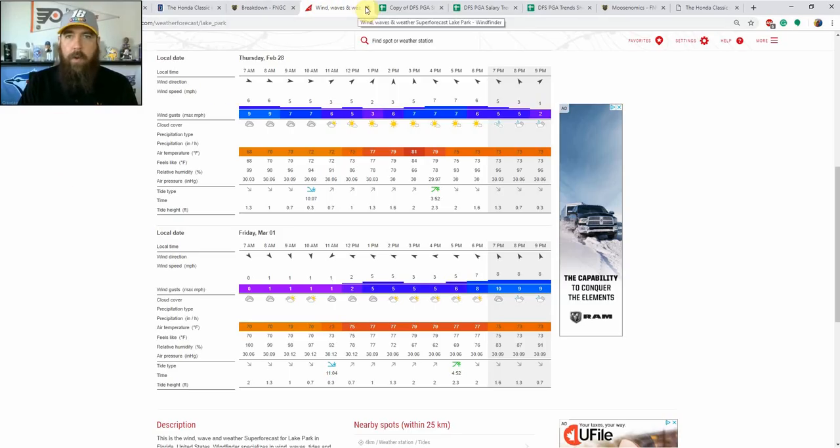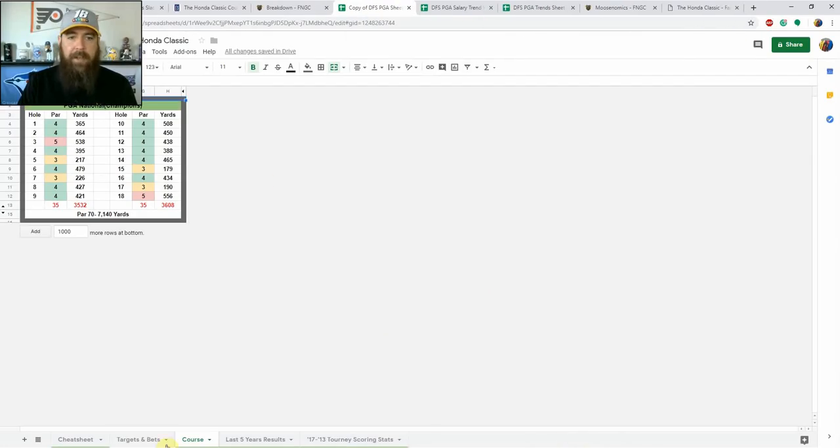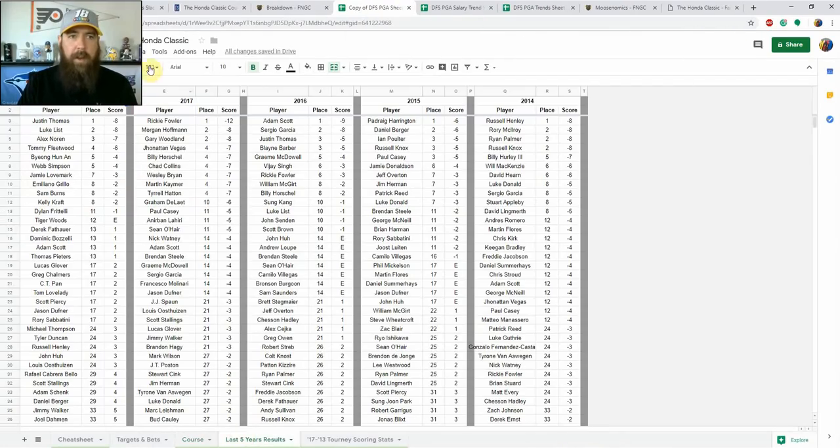Historically, looking at winning scores over the last five years: Justin Thomas won last year at minus eight, Ricky Fowler minus twelve, Adam Scott minus nine, Padraig Harrington minus six, and Russell Henley minus eight. Single digits has been the norm, but this year I think we're more in the 2017 range of minus twelve to minus fifteen with little wind. So I'm looking a bit more at birdie-or-better percentage versus bogey avoidance.